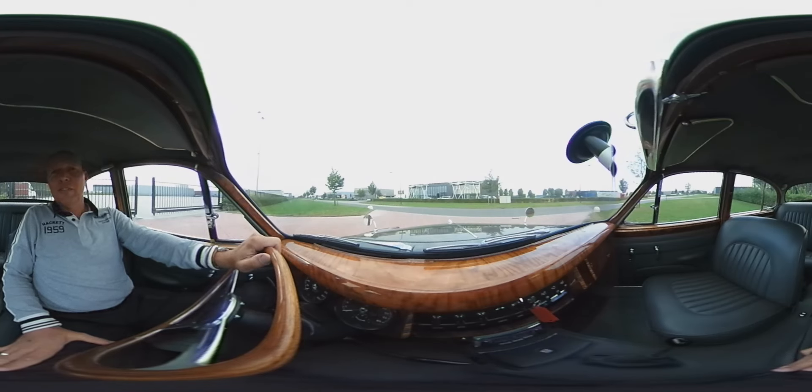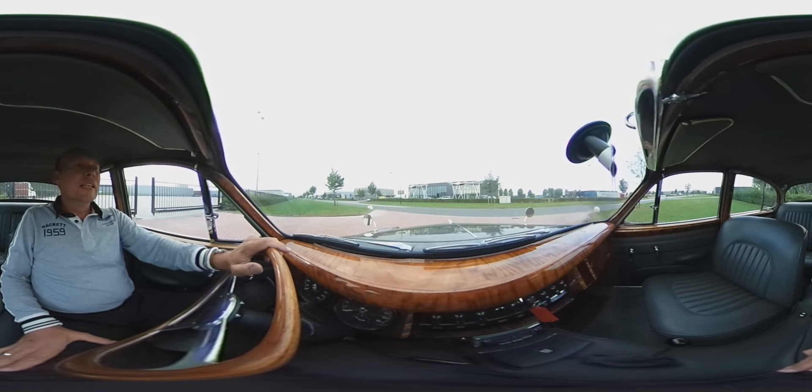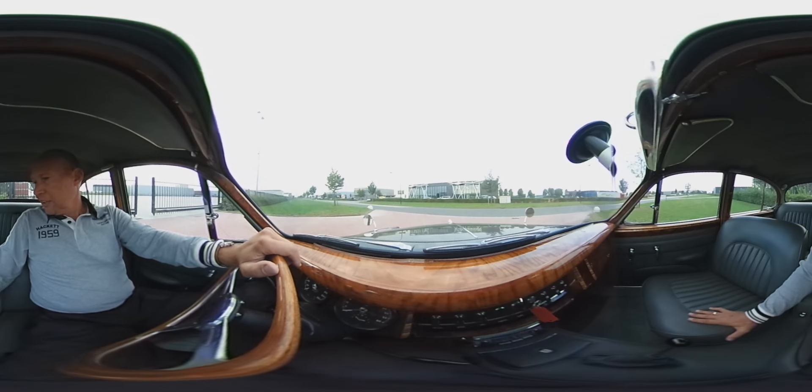Hello, I am Marc of Classic Car Garage in Holland. Today we are going to test drive a fantastic Jaguar 3.4L Mk2. The car is in excellent condition. The exterior color is a beautiful grey-green metallic, with a grey interior and a green carpet.